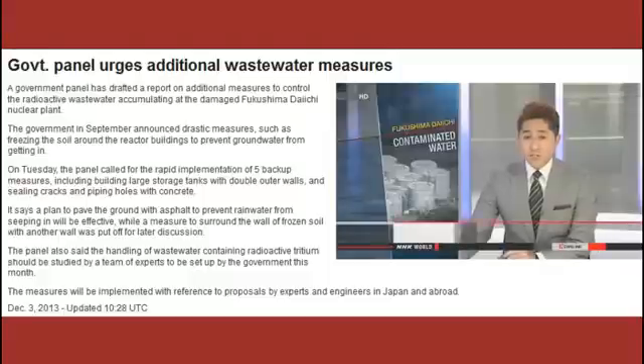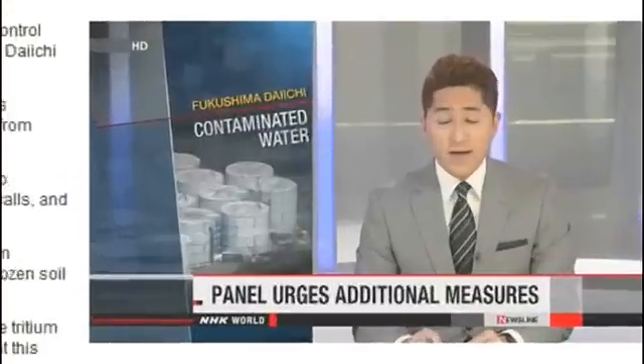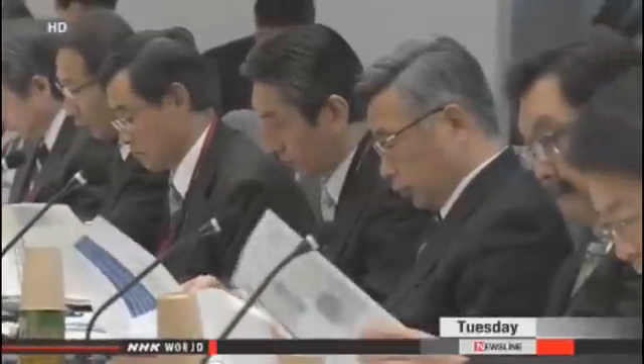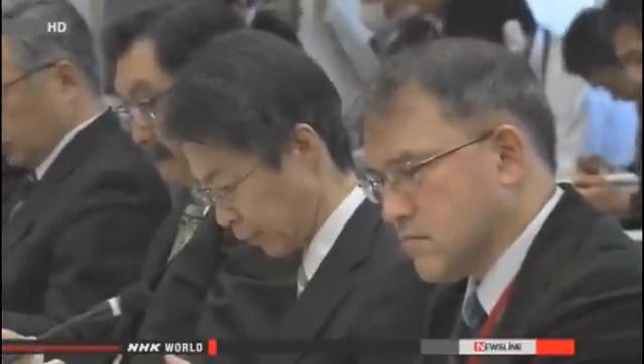A government panel is urging additional efforts to control radioactive wastewater accumulating at the damaged Fukushima Daiichi nuclear plant. Drastic measures were announced by the government in September, including freezing the soil around the reactor buildings to prevent groundwater from seeping in.